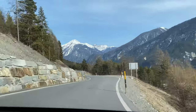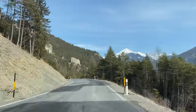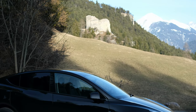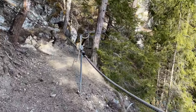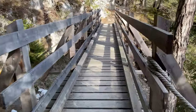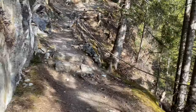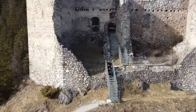Our road trip with our Tesla Model Y continues through Graubünden to the ruins of Belfort Castle. From the car park it is a short walk through the woods to the ruins. The 13th century castle sits enthroned on a rock overlooking the valley and surrounding mountains.